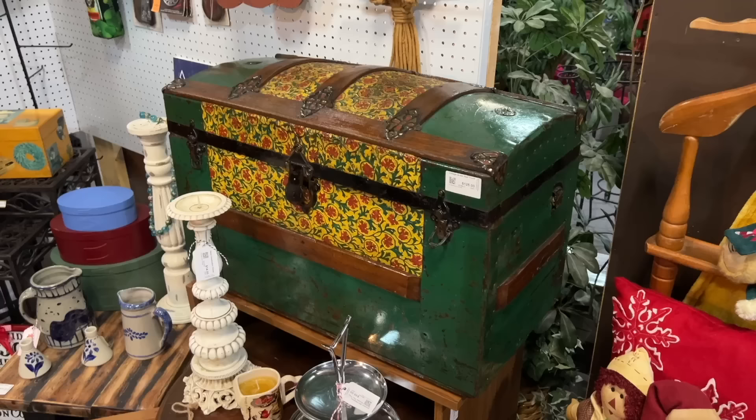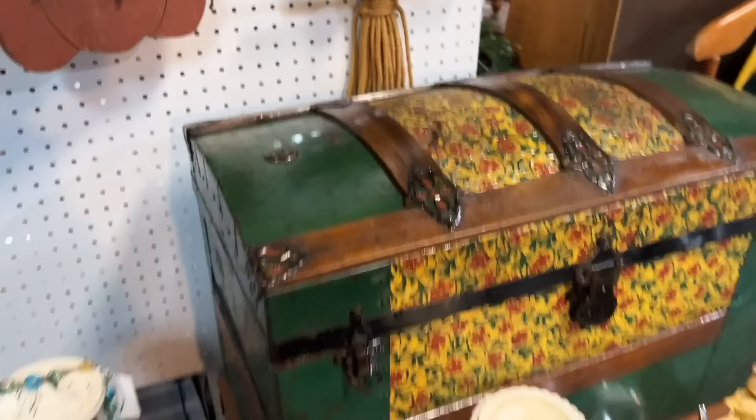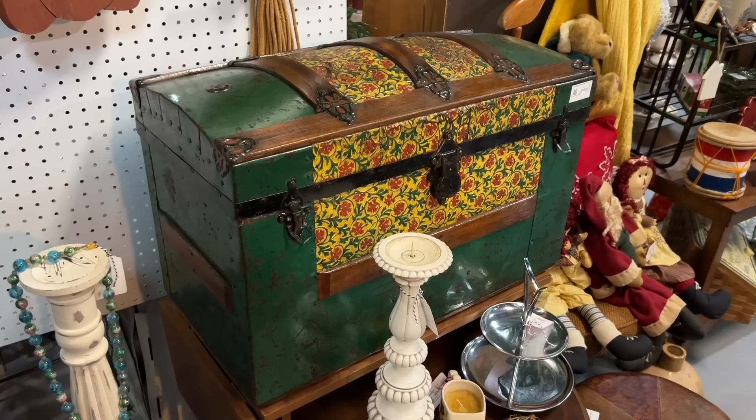The colors of this trunk are really pretty. It's a dome top, which is a little less useful to people because they can't use it as an end table or a seat, but it's wonderful for storage. The reason they made dome top ones in the first place was because wealthy people didn't want their stuff at the bottom — if you had the dome top, they had to put it on top, so yours came off first. This is from about 1890, priced at $125.